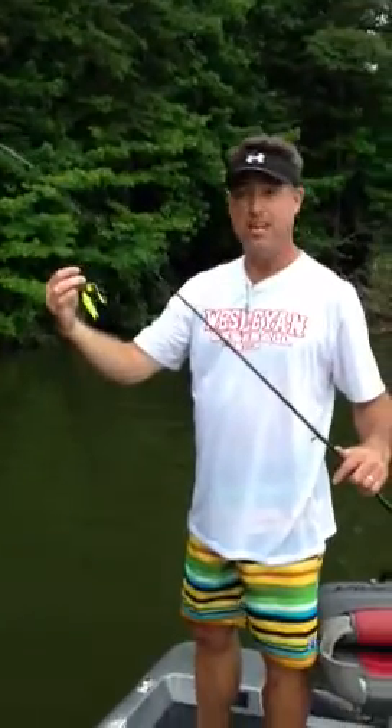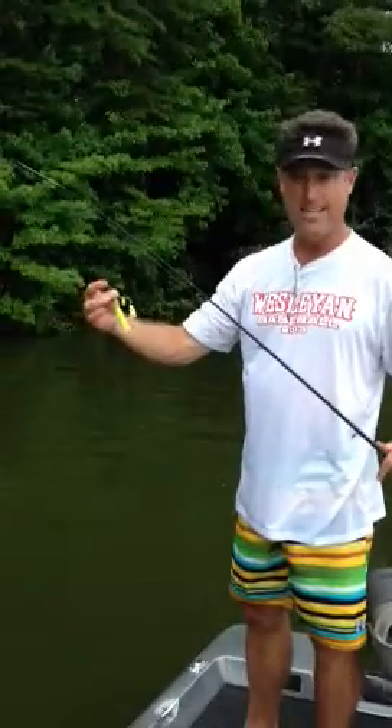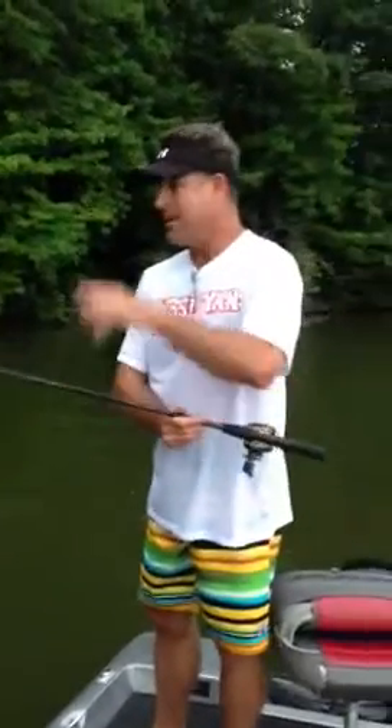We've been fishing mainly coves and points today. Here it is about 8:30. We're probably trying to wind it up. We feel like we're in a nice little area here to catch a few bass, maybe some with some size on it.